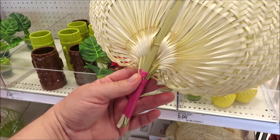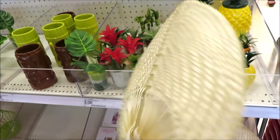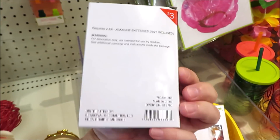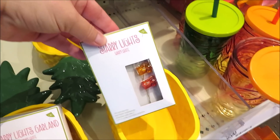They have some little woven fans for three dollars a piece — they all have different colored handles. Really cute little pieces of decor. Some starry lights are three dollars a piece; they come in the flamingo and the tiki mask.